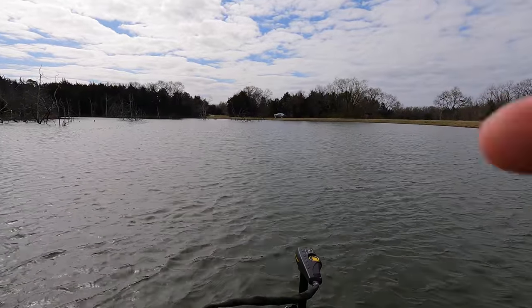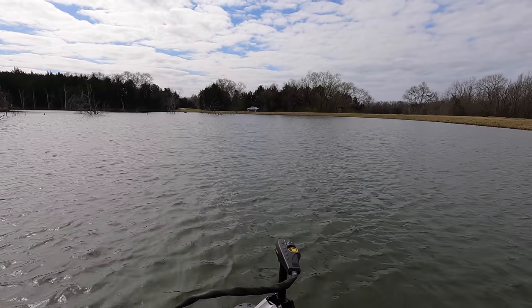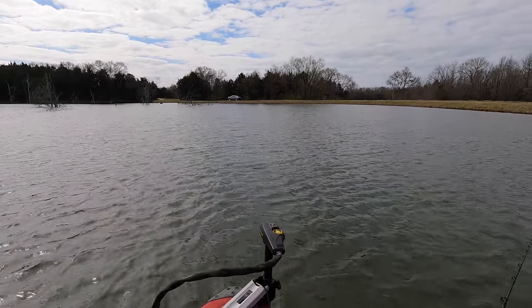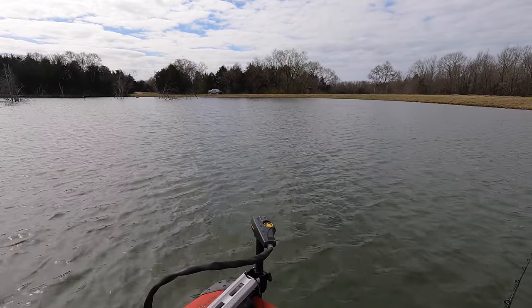I finally got the report from Alan up there on the bank. Southeastern Pond Management stocked this pond with a bunch of shad yesterday, and some of them died. So they brought another truckload in to replace the ones that died. Shout out to Southeastern Pond — that seems like a pretty solid thing to do as a company.